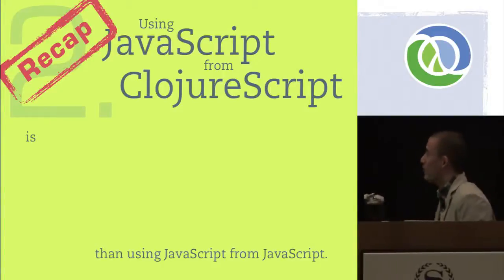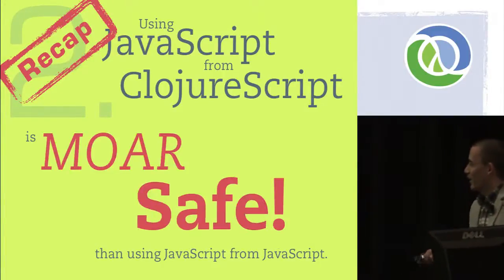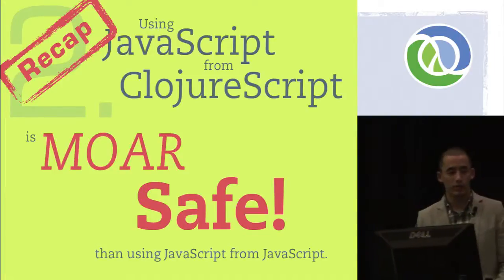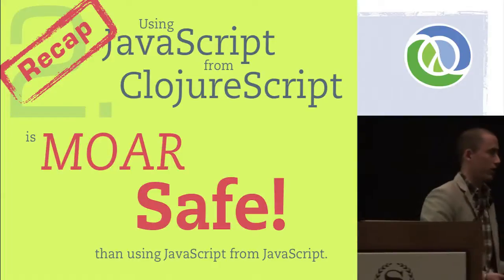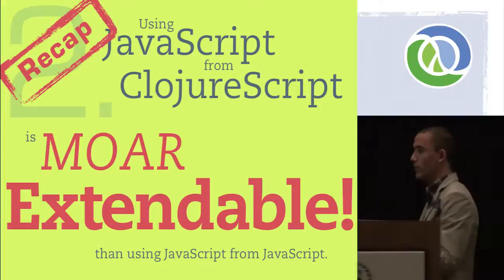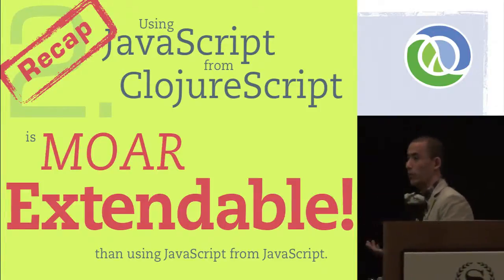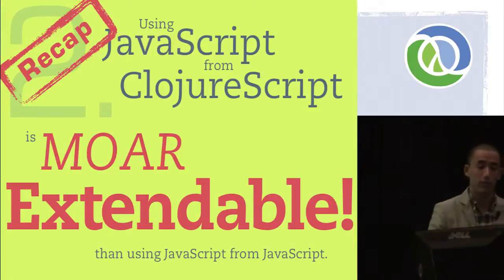Quick recap: using JavaScript from ClojureScript is more fun because it's Clojure, but also more safe — you don't have to deal with weird namespace stuff or variable scope and vars. And more extendable because you can do this kind of facade shimming stuff and very easily use the macro system to insert your own things and extend libraries as you need to.